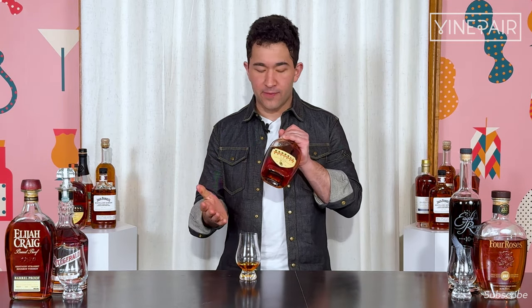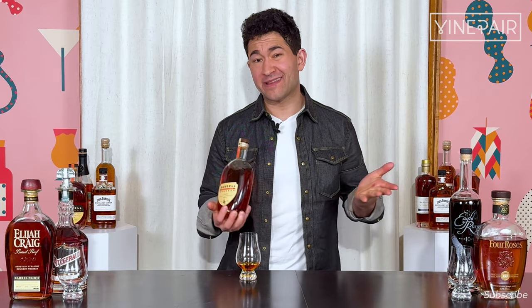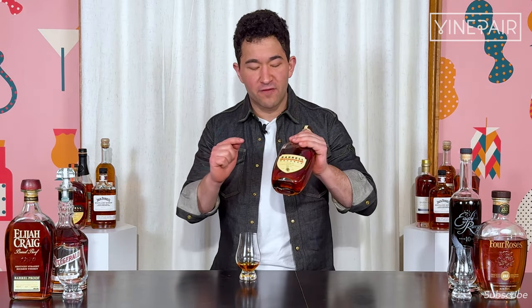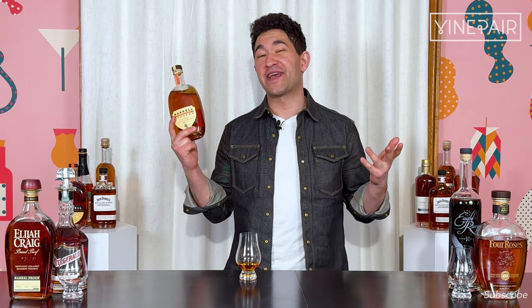As far as versatile, mid-tier, mid-priced bourbons go, Barrel Foundation is one that I will always be happy to have on hand, and maybe even use to introduce people to the segment, or as a warm-up pour if I'm going to have a big night and taste a lot of intense things. This could be a really good one to acclimate my palate with, just to kick things off. For VinePair.com, I'm David Thomas Tao. This has been my review of Barrel Foundation. Let me know your thoughts in the comments below if you agree or disagree. Thanks so much for tuning in.